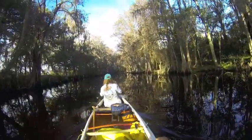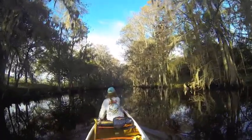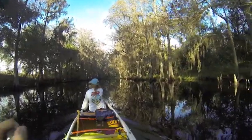This video is brought to you by the — all right, we are about two and a half miles into our paddle. We've left Lake Toho at about a mile and entered Shingle Creek.